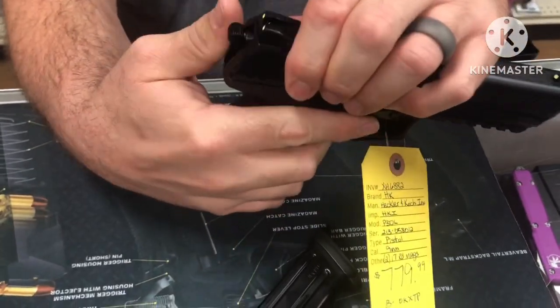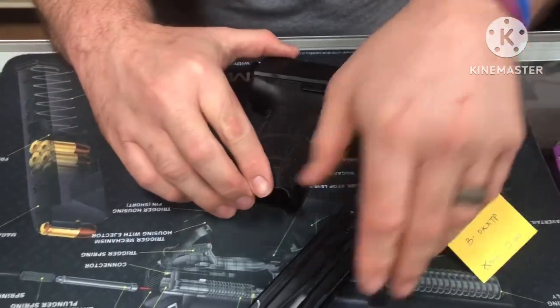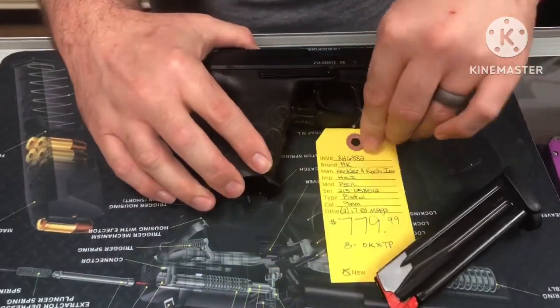Now let's check the trigger. In double action, pulling the trigger back — you can see the hammer going back and releasing. That's double action.